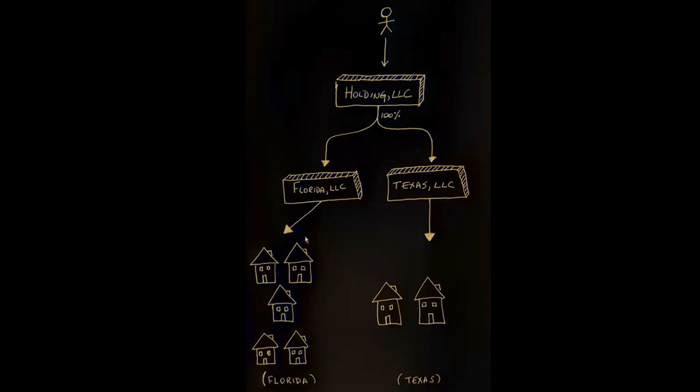This way, if something were to happen to you personally — a car accident, a business dispute, or a judgment against you personally — and a creditor comes after your assets inside these Florida and Texas LLCs, Florida or Texas law wouldn't apply. Instead, Nevada, Delaware, or Wyoming law would apply, depending on where you set up your holding company. These three states make it very difficult for creditors to reach your assets.